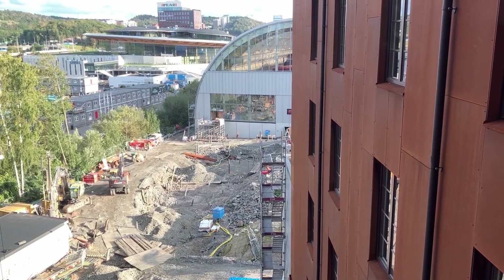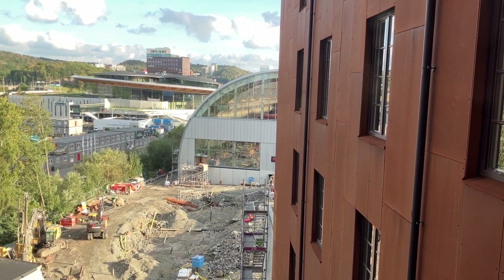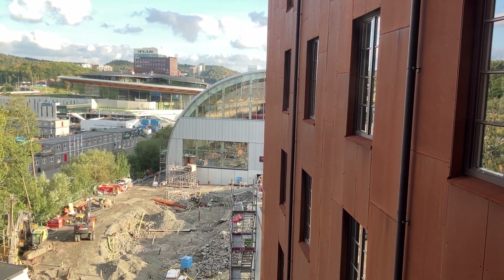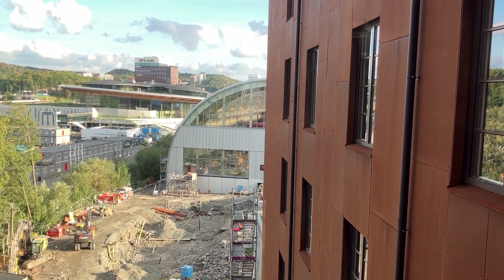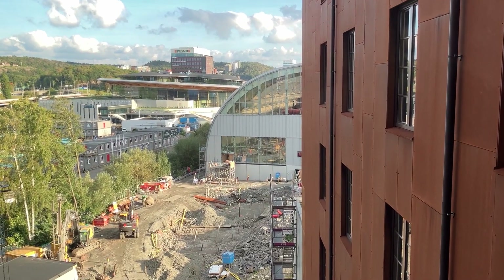Out the window, the view is of the brand new water park they're constructing. I believe it's opening next year. Looks like they've got lots of slides going in — it's going to be really impressive. I look forward to coming back. Hopefully it won't be 10 years until I'm back again.